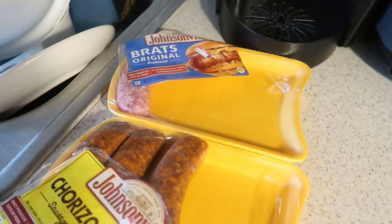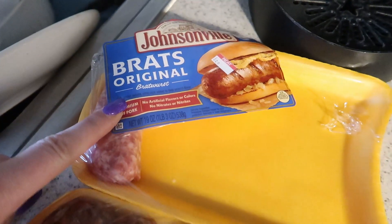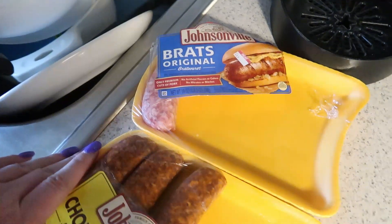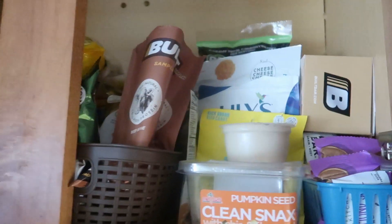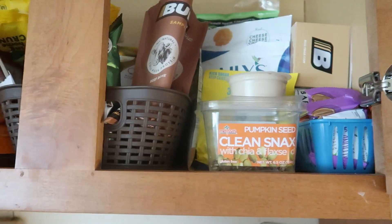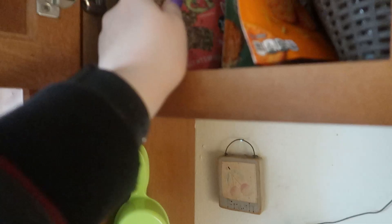We went to the store and I got my planner stuff and picked up some chorizo Johnsonville sausages and some original. I'm cooking those in the Ninja. I picked up some sweet potato fries and some tater tots and some mac and cheese for the kids, buns for them. I'm going to be having mine plain — plain old Jane — some pork rinds probably. Let me know if you guys would be interested in seeing a 'what's in my snack cabinet.' There's all kinds of things up here. I do have some pork rinds left so I will be having pork rinds with that. Mostly it's just like crackers and some beef sticks.